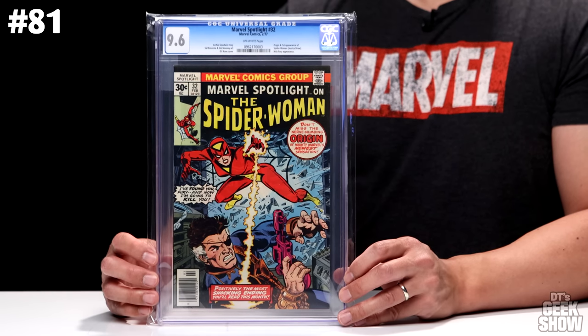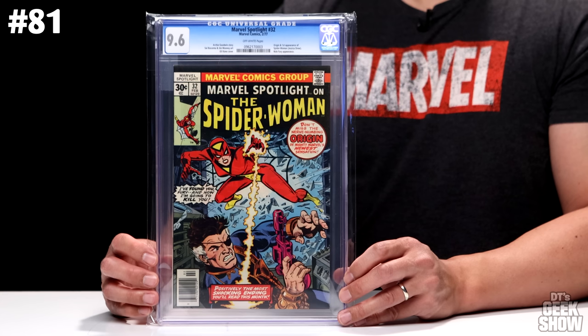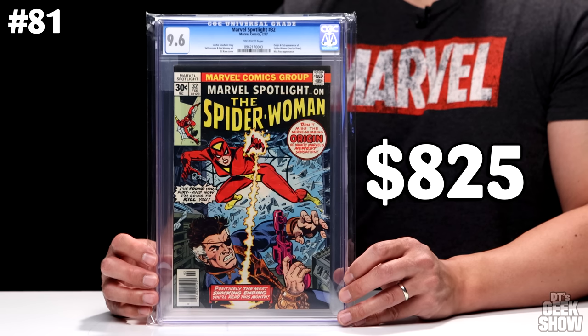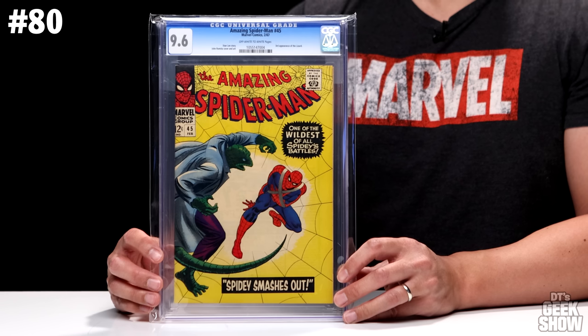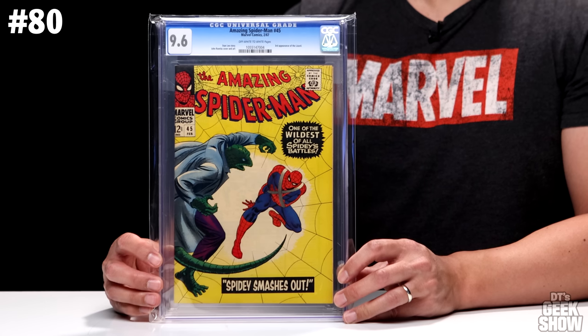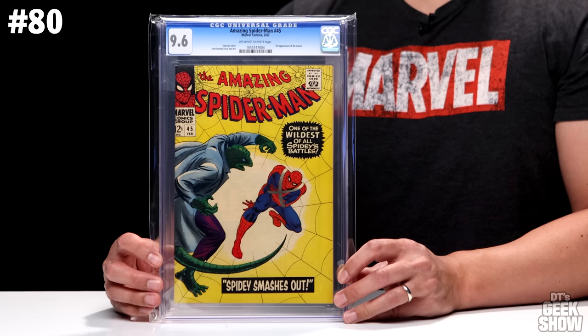Next is Marvel Spotlight number 32, which has the origin and first appearance of Spider-Woman Jessica Drew, and also a Nick Fury appearance. There's a lot of hype around Spider-Woman — Sony is rumored to be making a movie featuring her, though I'm not sure if that's been confirmed. This book came out in 1977. We've got this one in a 9.6 with off-white pages, currently valued at $825. Number 80 on the list is Amazing Spider-Man number 45, the third appearance of the Lizard. It's a 9.6, which is a pretty high grade for a comic from 1967. Nothing too notable about this particular issue beyond that, but it's also valued at $825.